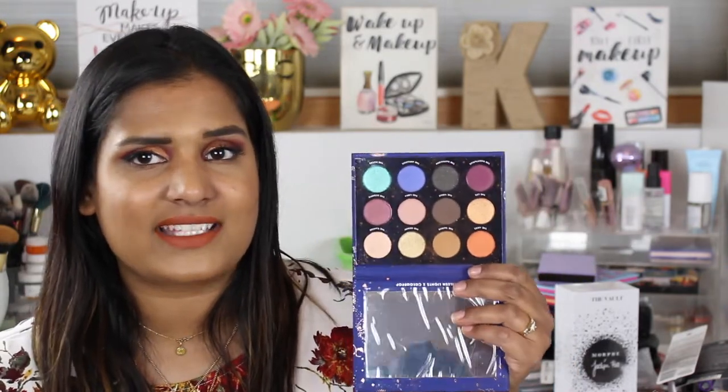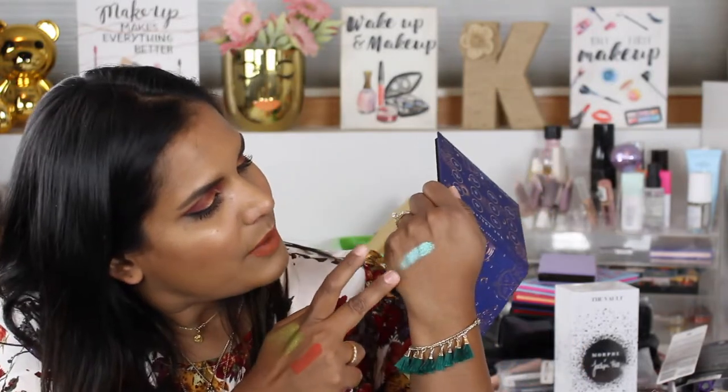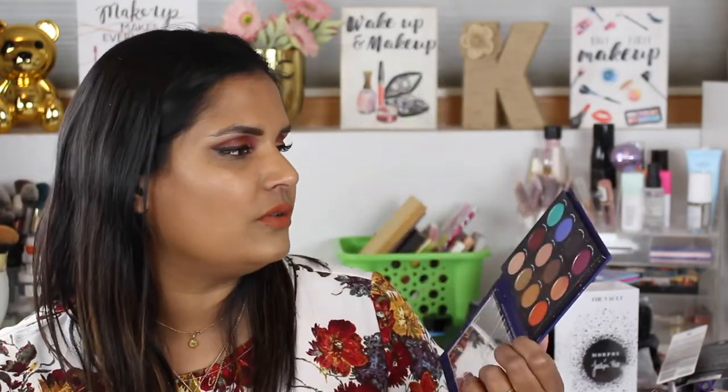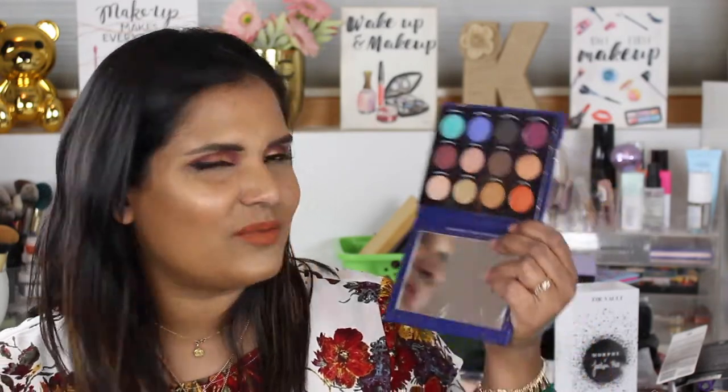Going back to Colourpop — I did buy the Zodiac palette. This is one of the first Colourpop palettes that has actually disappointed me. The formula isn't as good as what we know and love from them. This one shade I was so disappointed in — when you swatch it it looks opaque, but when you try to get it on your lid it's actually quite difficult to get to full opacity. You probably have to foil it to make it look nice and bright. It was just underwhelming, and honestly after this purchase I'm kind of over Colourpop — which I never thought I'd say.